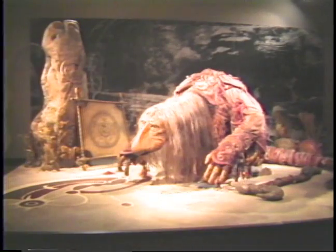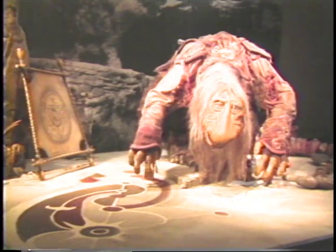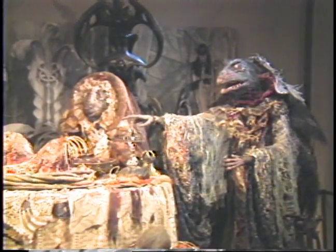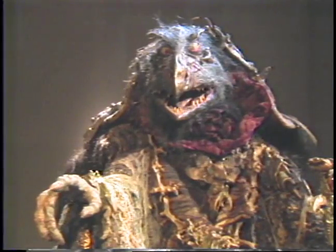There's the gentle and wise Mystic working on a sand painting. And here we see the Skeksis tableau showing a scene from the castle banquet. Needless to say, these guys are not too friendly. And there are the simple and fun-loving Pod People.